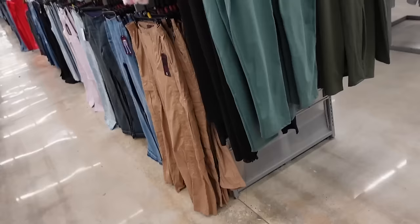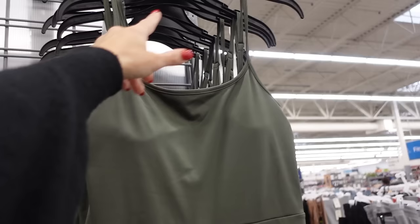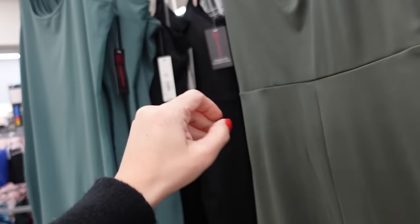New jumpsuit from No Boundaries — it scoops in the back. They are $18.98. There's also another style with the thin adjustable strap, that scoop neckline, seam detailing, fitted through the leg, squared in the back in the green. Also comes in black. And they're $12.98.